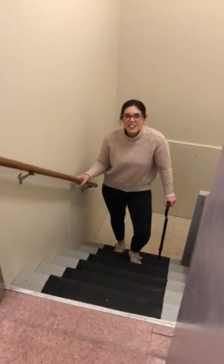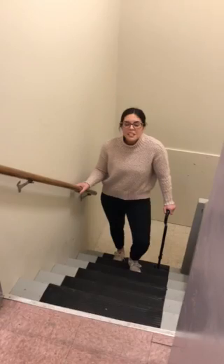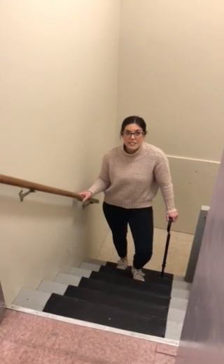Hi everyone, Danielle here again. I'm a physical therapist for Pappas Physical and Hand Therapy in Rhode Island. I'm going to talk to you today about how to get up and down the stairs if you come into contact with a respiratory disease like COVID-19.